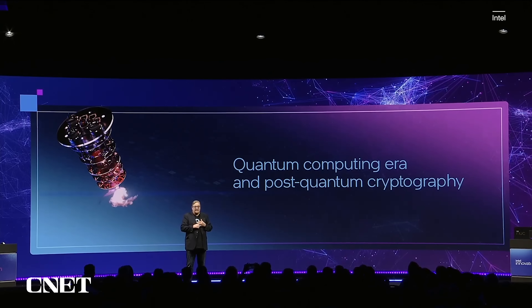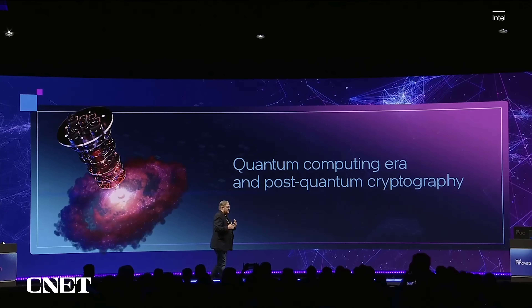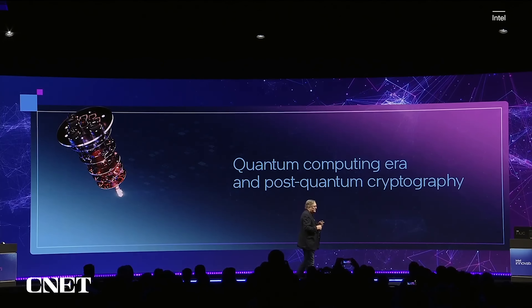The future will be here before we know it, and now's a great time to talk about quantum computing. There are several qubit technologies out there, but there's only one that's built on transistor technology, and that's the one Intel is focusing on.